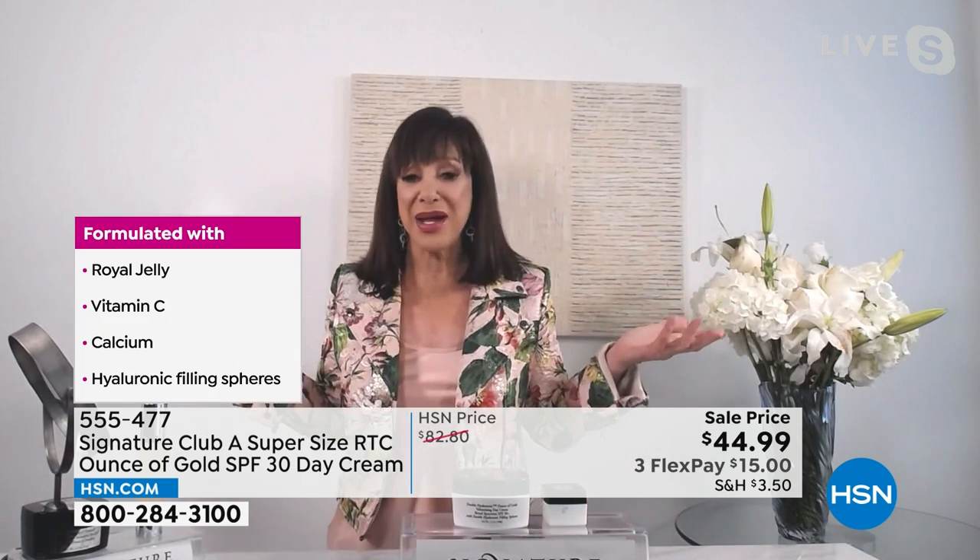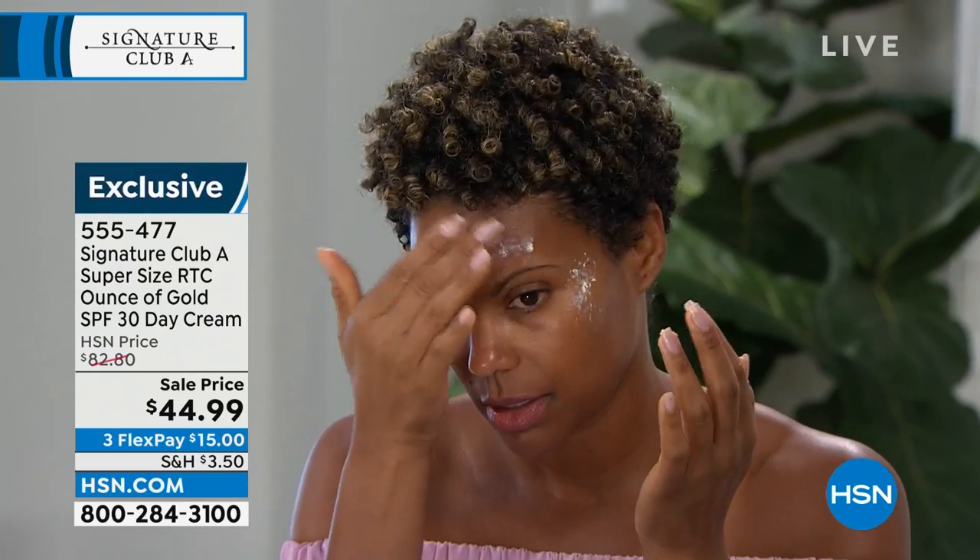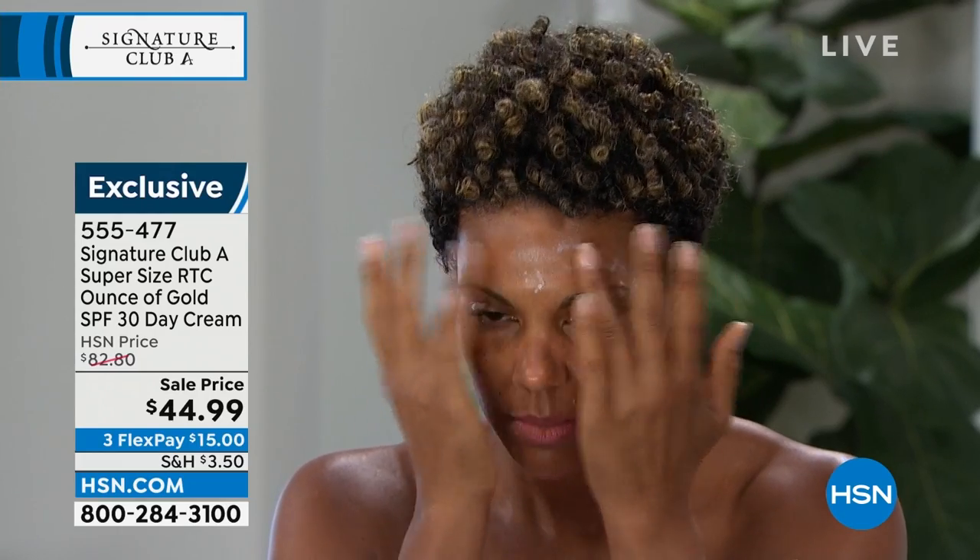It's also chock full of hyaluronic wrinkle fillers. So you use a day cream every day, you need SPF 30 every day, you need a moisturizer — this is moisturizer, day cream, SPF, and wrinkle filler all in one. I've been one of the top-selling shows here for 28 years, and this is one of the most important things you can use.